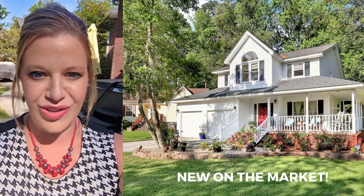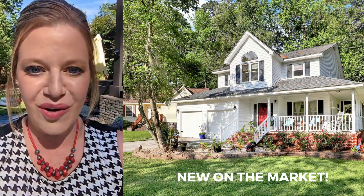Hey everybody, Suzy Torres here, Low Country Elite Group, Carolina One Real Estate.